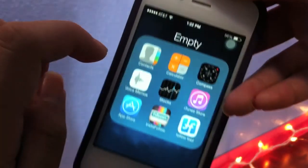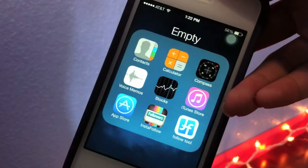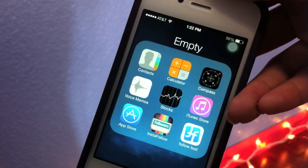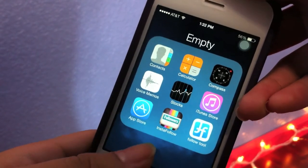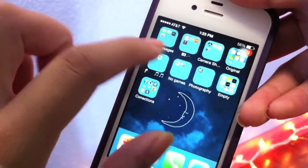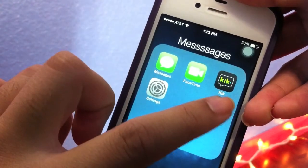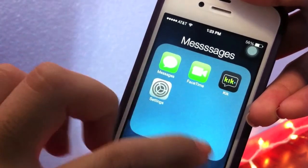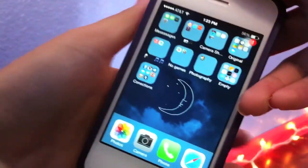In my other folder — it's not really empty — I've got Contacts, Calculator, Compass, Voice Memos, Stocks, iTunes Store, App Store, Instafollow, and Follow Too, because I wanna see if people are unfollowing me. I also have Messages, FaceTime, Kik, and Settings.